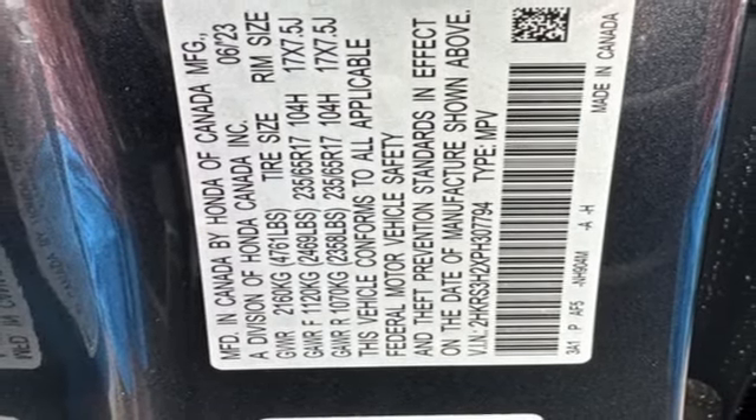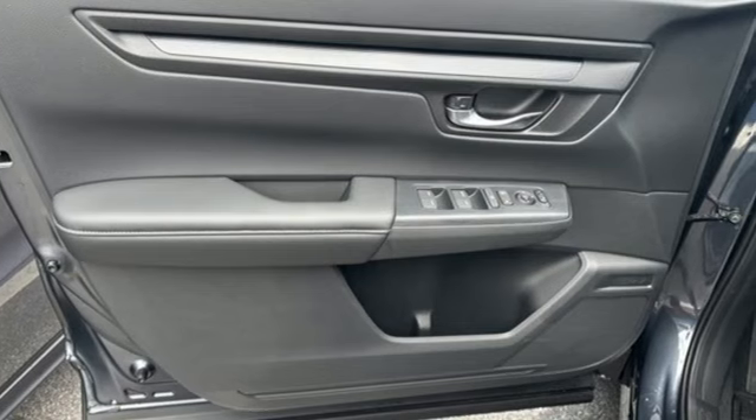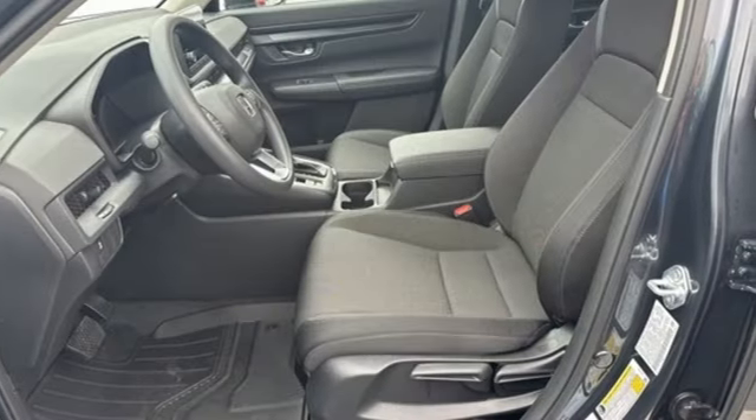Push Button Start, External Memory Control, Rear Lip Spoiler, Gas Pressurized Shocks, and Continuously Variable Automatic Transmission. It's a Honda, so longevity comes standard.